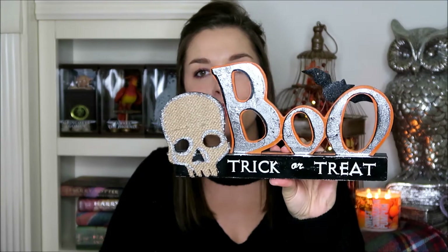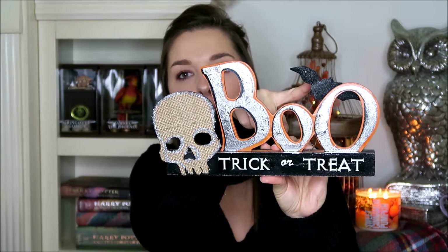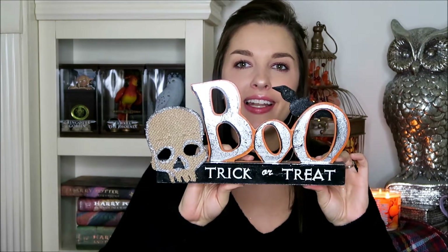The next items are these little flat signs — we have two of them. The first one says 'boo, trick or treat' on it with a little skeleton and a bat. They're very flat so you can set them up on top of windowsills, door frames, or right on your fireplace — anywhere it'll fit because it is very, very narrow. This was $6.99.